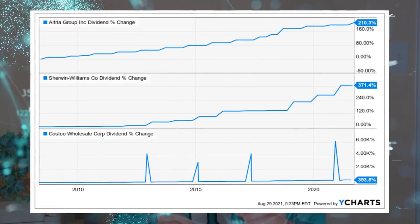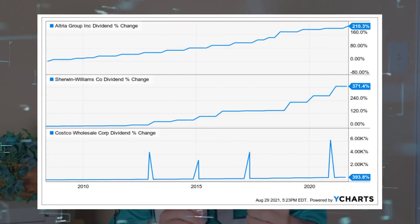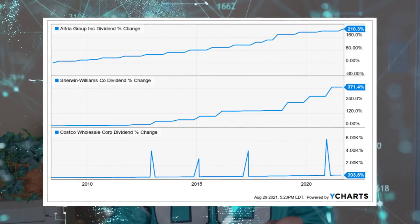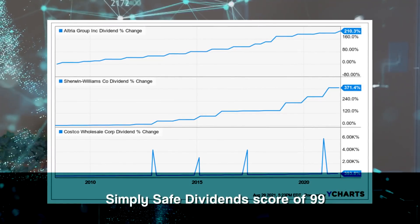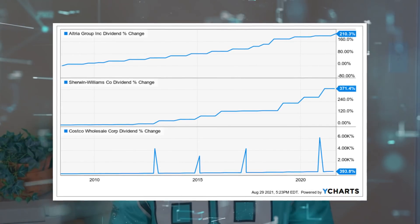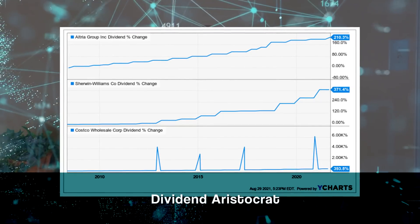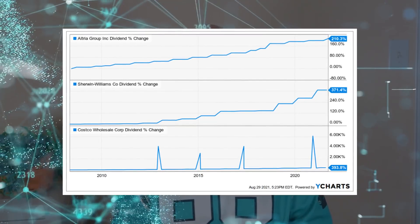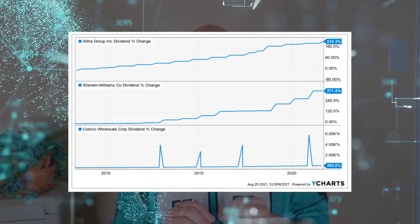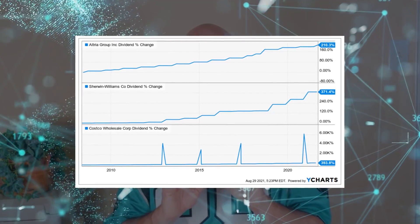Altria is America's leader in tobacco products — a dividend king with more than a half century of dividend growth and a yield of more than 7%. Costco is the warehouse retailer with the best business model in its industry, with a perfect SimpliSafe dividend score of 99 and a 15-year streak of raising its dividend. Sherwin-Williams is the world leader in paints and coatings and a dividend aristocrat with decades of double-digit annual increases. Altria just announced a 4.7% dividend raise marking their 52nd consecutive year of increases, and Sherwin-Williams and Costco have been growing dividends aggressively also.